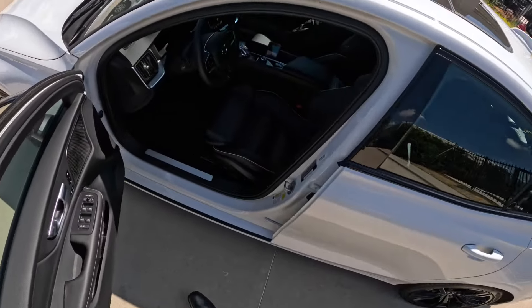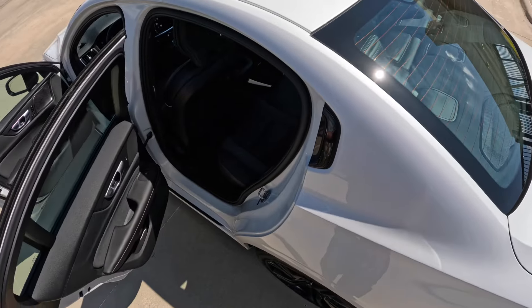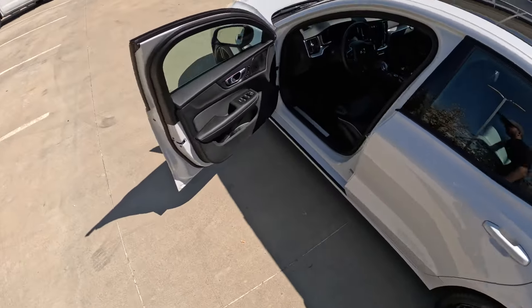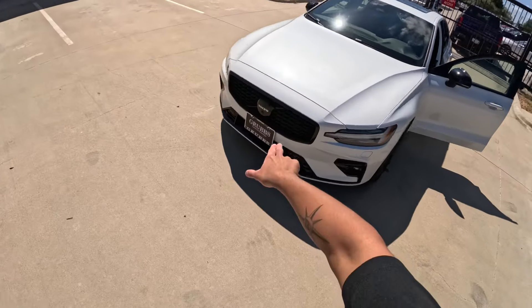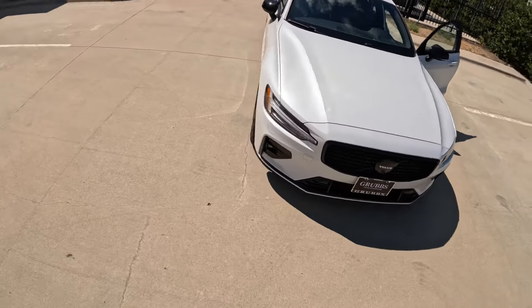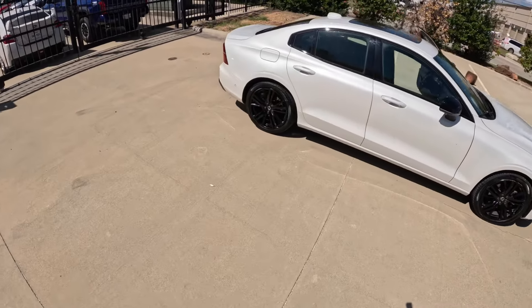The back seats look pretty good. On the exterior, you have black wheels with the Black Edition, black mirror caps, and a black grille. It's a sharp-looking sedan.